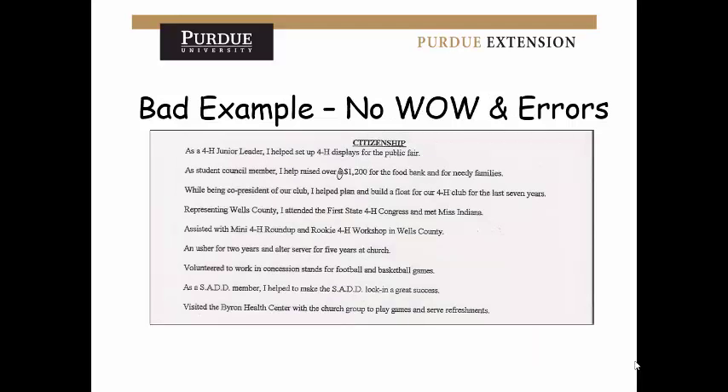This example is bad because there are typos and nothing wow about it — nothing that will make it stand out. It's really important to have someone proofread your work — the extension office, your English teacher, anyone — and do it a couple of times, because it's so easy to miss typos when rereading your own work. Also try to make it wow by showing impact. There aren't a lot of numbers here; if you can show your impact in some way, that's how to make your statements wow.